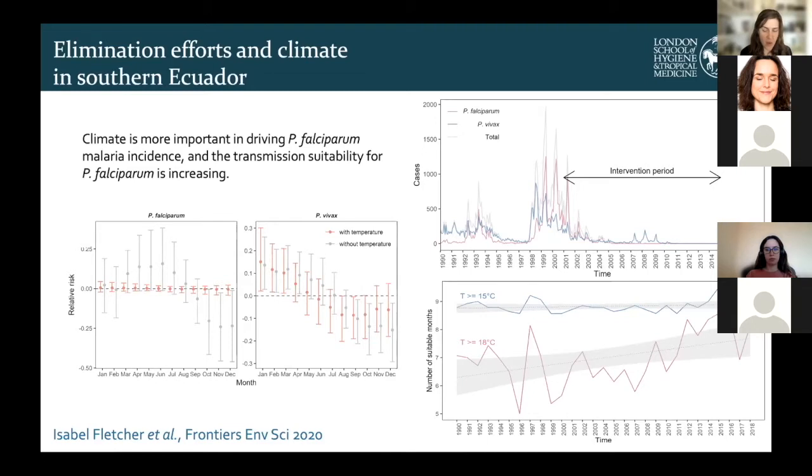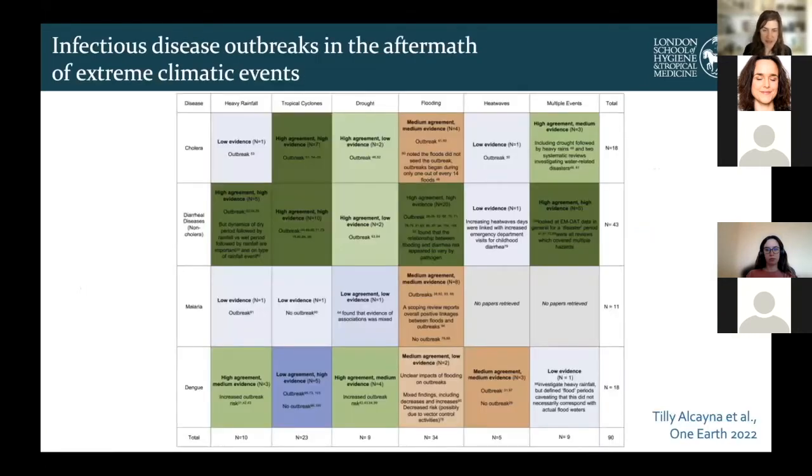This is a warning sign that in areas near elimination, the environmental conditions are becoming much more suitable. We're also seeing pressures such as migration from areas experiencing economic crises. So it's really important to consider both the environmental and socio-political situations before abandoning efforts to eliminate diseases like malaria.